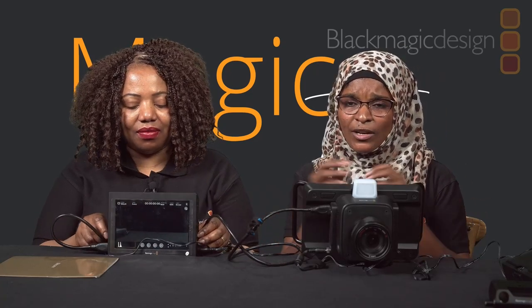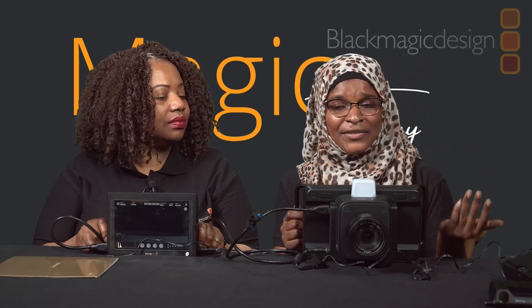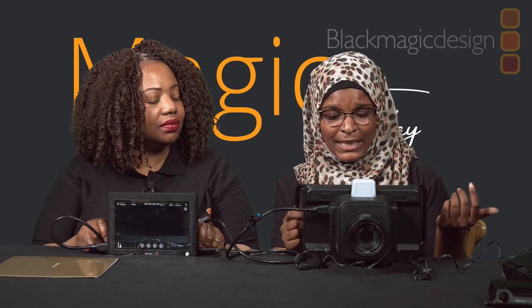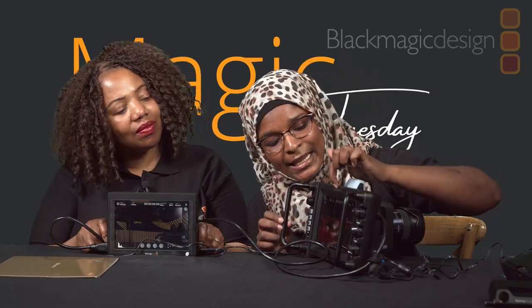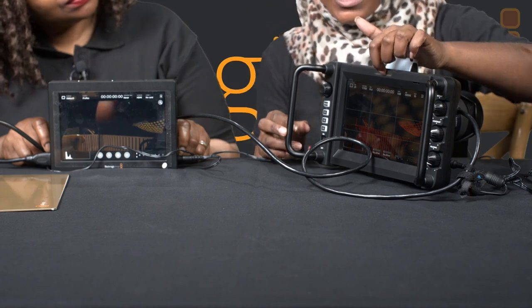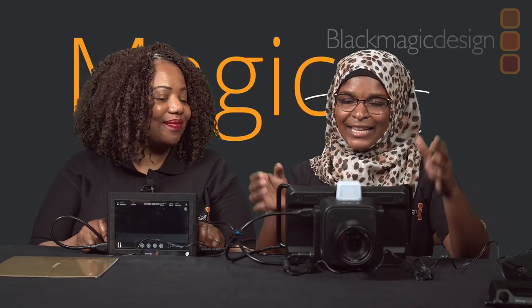The camera doesn't have many buttons or complicated controls, so it's easy to use. Application areas include studios, live streaming, and even film shoots since it supports RAW format. There's also a tally indicator for the operator — it illuminates red when you're recording, even if your hard drive is not connected.